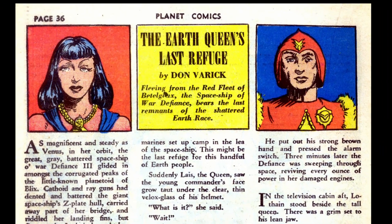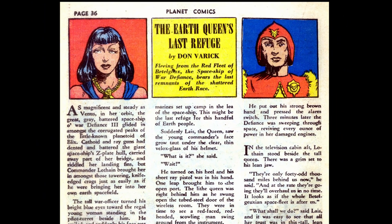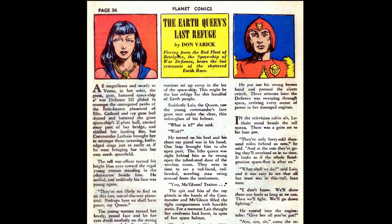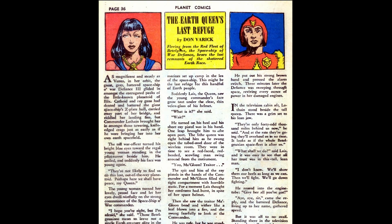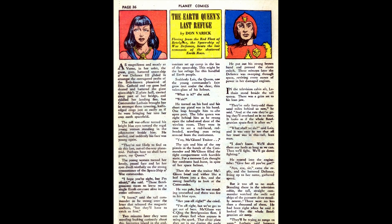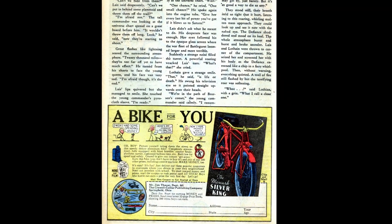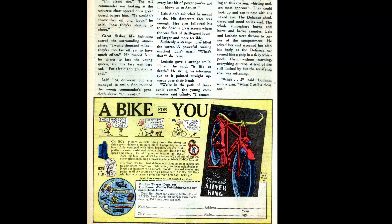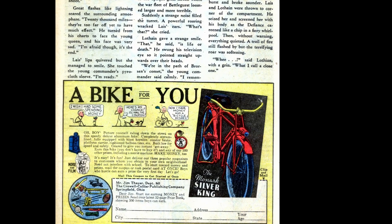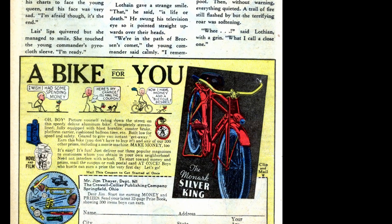On the next page we have a text story: The Earth Queen's Last Refuge. The last earthlings, including the queen of earth, are fleeing some dastardly Beto Juicians who want to exterminate the human race. Betrayed by one of their own, they are being overtaken in space and it looks pretty grim. As the enemy closes in, the commander has a revelation — he gives full power to the engines and the ship starts to shudder. The sound of an approaching comet could be heard. The spaceship narrowly avoids doom, but the enemy is destroyed and the earthlings live on.